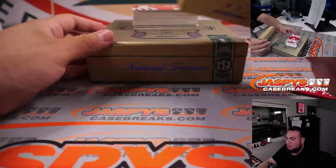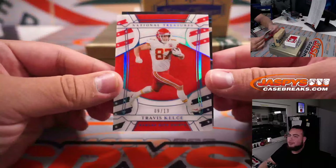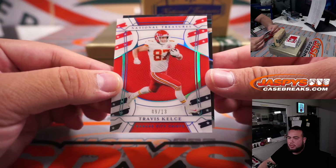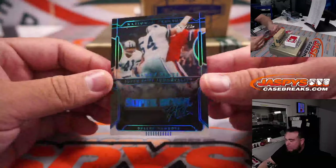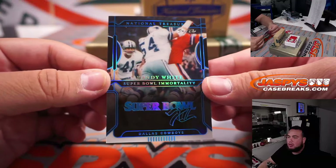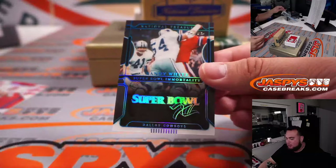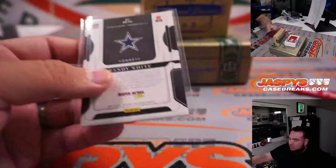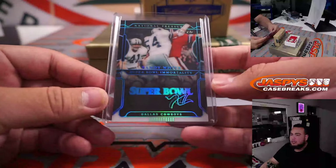Here's the first one: Travis Kelce, 9 out of 13, Kansas City Chiefs — Paul Norton, straight up. And a 1-of-1 — wow! Super Bowl Randy White, Super Bowl Immortality. That's pretty nice, Dallas Cowboys. That's part of the 17-team RMB, and Carl, there you go buddy, on the board with a 1-of-1, spot 1.